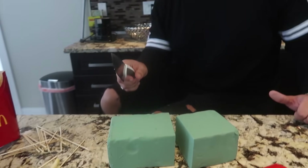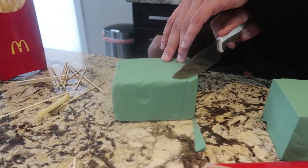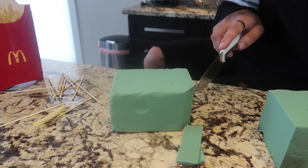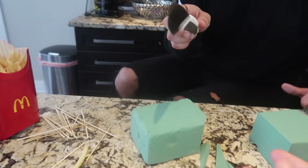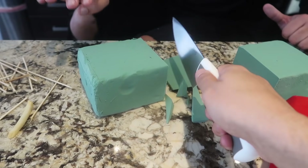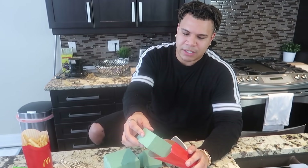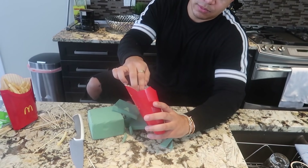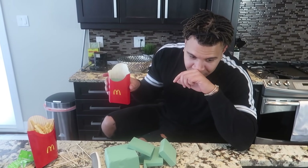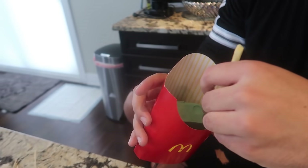That is the most satisfying thing I've ever done. Now we're gonna shove this in the McDonald's box — like so. Now we can start shoving in the fries, one at a time. We can line them up and make them look exactly how we want them to look. That's gonna take a while, but we'll come back in a sec.